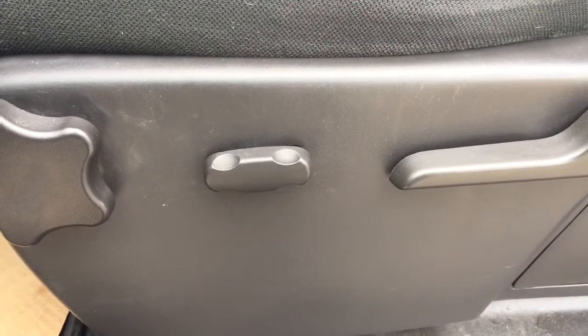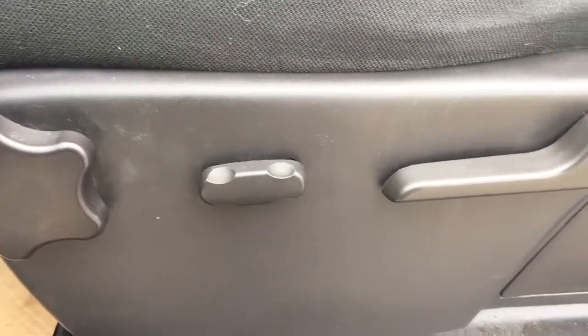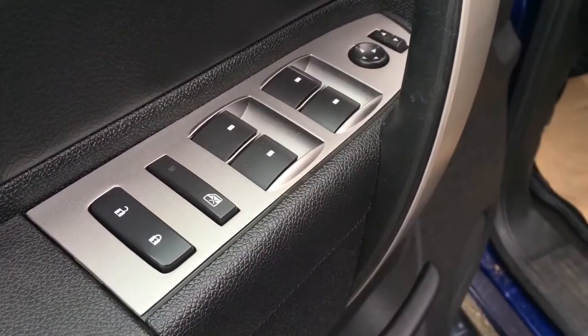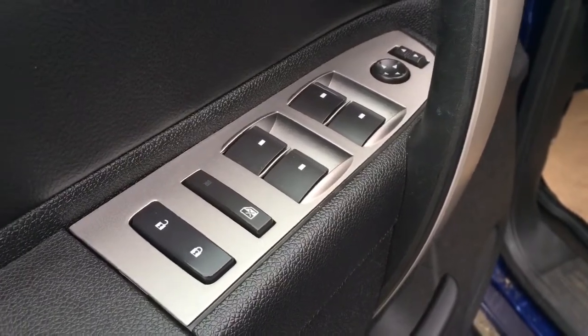Some features include power and manual seats, power locks, power windows, power mirrors, and window lock.